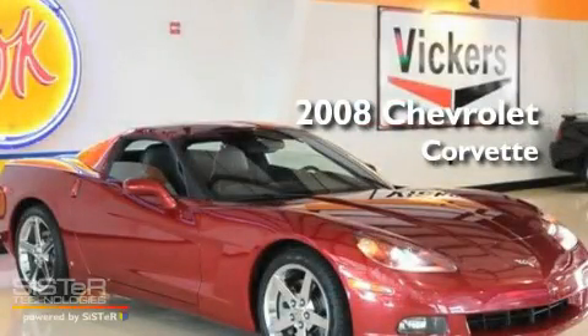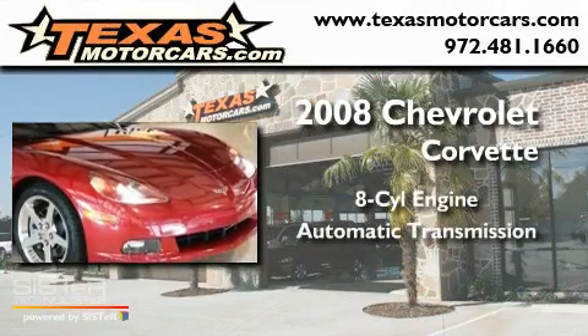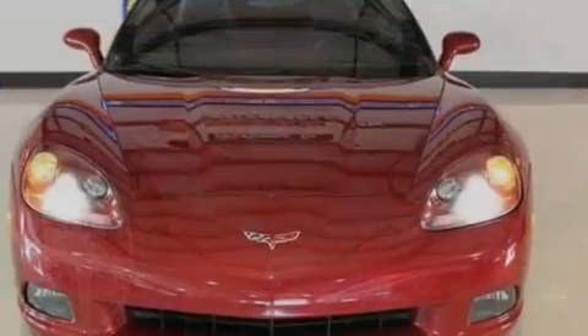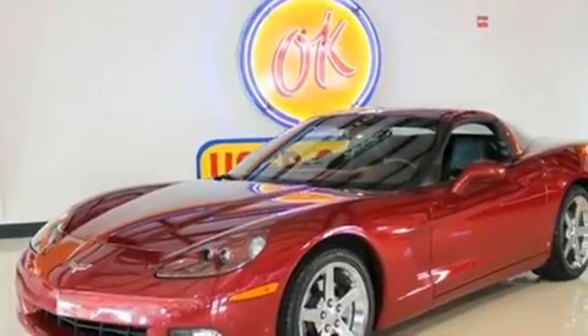This is a 2008 Chevrolet Corvette. It has an eight-cylinder engine and an automatic transmission. Its top features include a power driver's seat, air conditioning with automatic climate control, and heated side view mirrors.